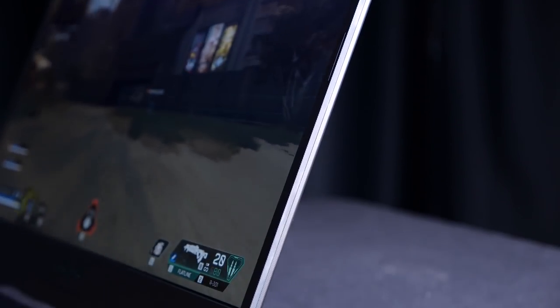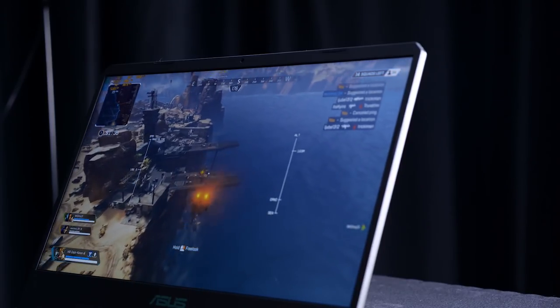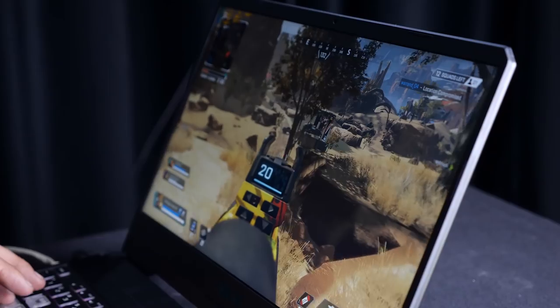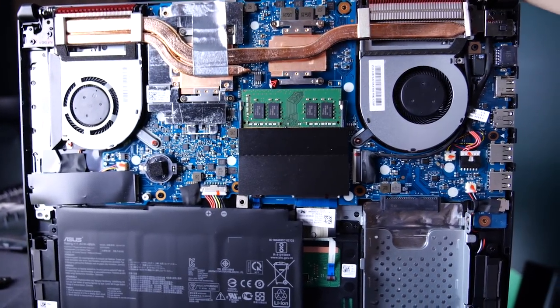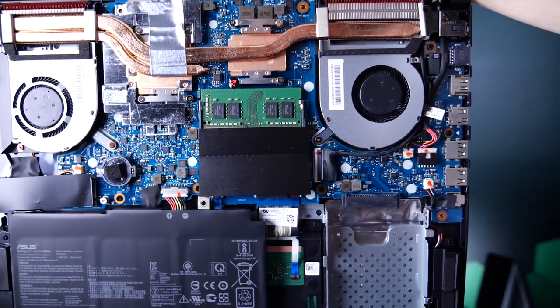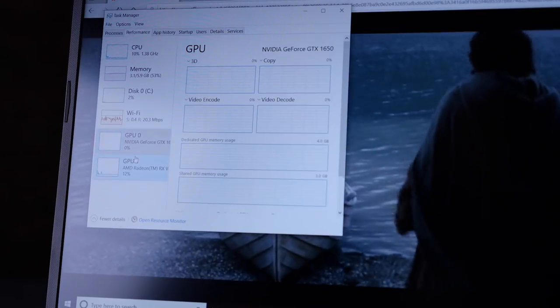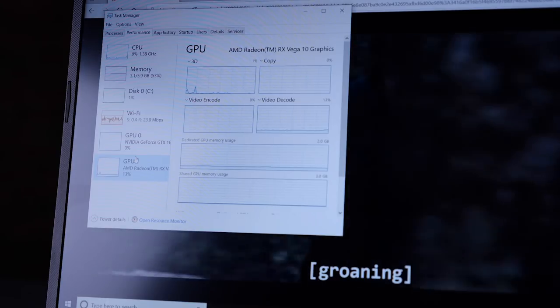The 15.6-inch IPS display runs at full HD resolution — 1920 by 1080 pixels — and is ready for 120 Hz high refresh rate gaming. It's smartly paired with a 4 GB GTX 1650 video card, since an integrated GPU wouldn't do the refresh rate justice. The new Vega 10 integrated graphics isn't fully disabled either — the laptop automatically detects the graphical workload and assigns the most appropriate GPU, helping with thermals and battery life.